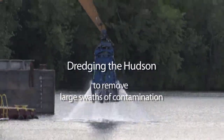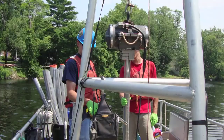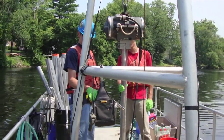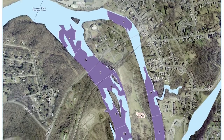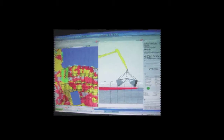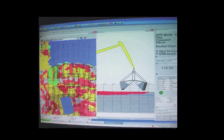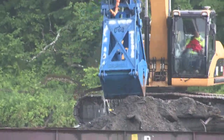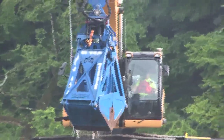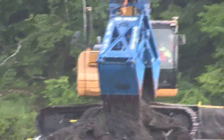The way the process works: dredge barges remove the sediments from the floor of the river. We know exactly where the PCBs that we want to get out are from all of our core data collected over the last seven years — that's all mapped. Those maps have been input into computers on the dredge barges, and those are hooked into a GPS system used to position the bucket. The operators are looking at a computer screen, seeing where the bucket is, and cutting sediment off the bottom of the river in areas where we know there are high levels of PCBs.